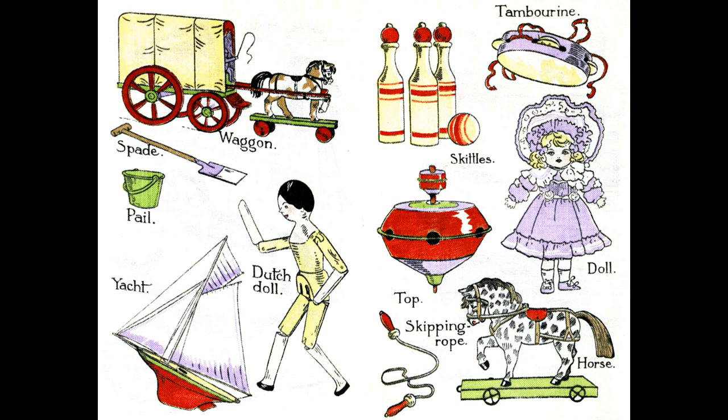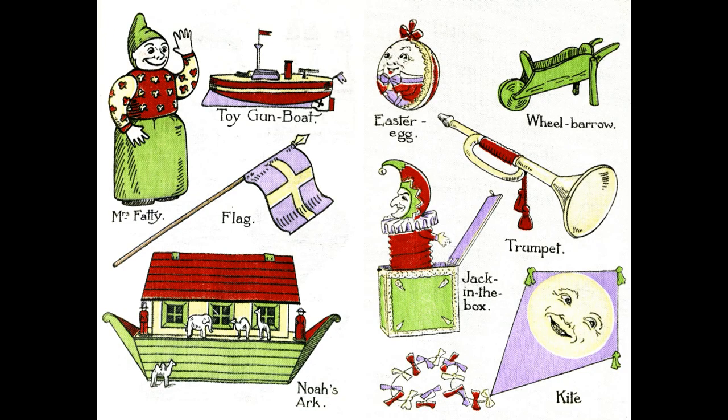Wagon, Spade, Pail, Yacht, Dutch doll, Tambourine, Skittles, Doll, Top, Skipping rope, Horse. Toy gunboat. Mrs. Fatty, Flag.